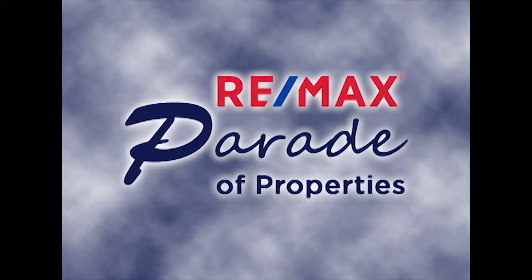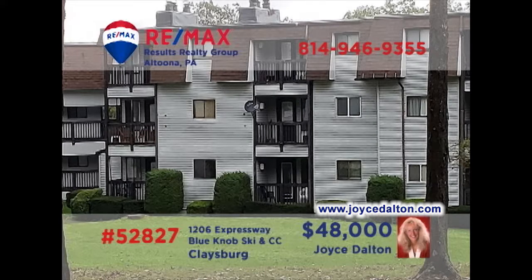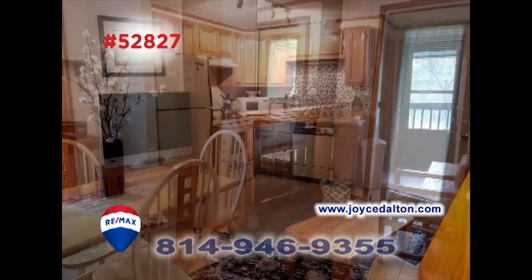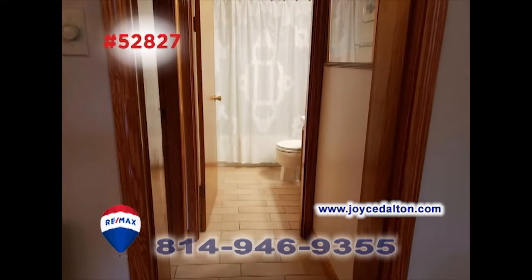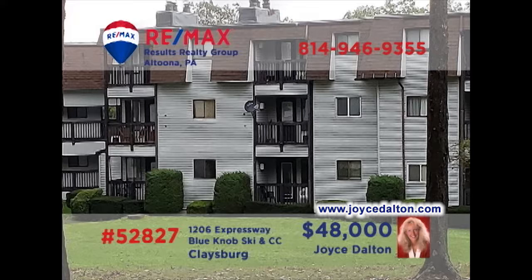Welcome back to the RE-MAX Parade of Properties. Joyce Dalton, a member of the RE-MAX Hall of Fame, invites you to the fine resort living at Blue Knob. This outstanding second-floor unit includes an open floor plan encompassing the kitchen, dining room, and living room with fireplace. You'll find two full bedrooms and a pair of bathrooms for privacy and comfort. Don't miss the relaxing views from the outdoor balcony. Contact Joyce right away to learn more or to schedule an exclusive tour.